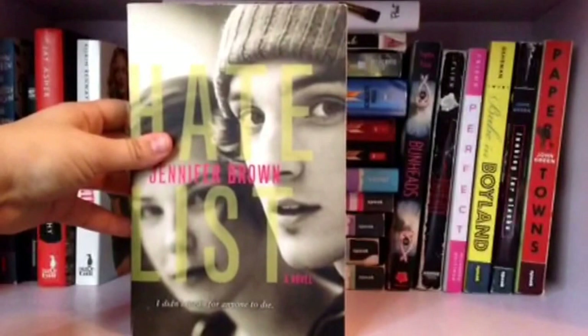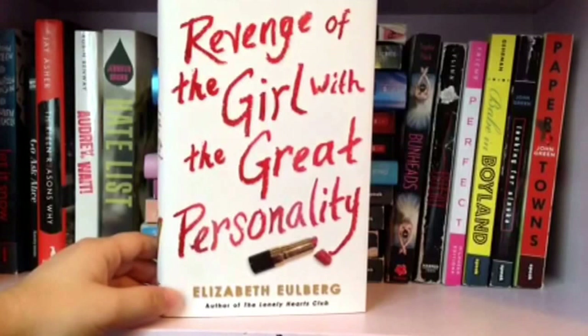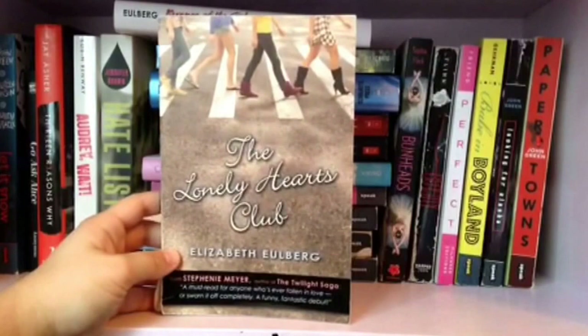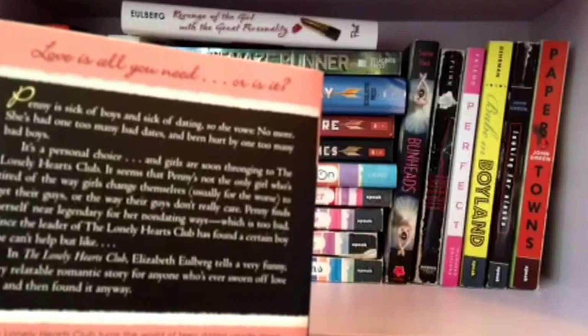Revenge of the Girl with the Great Personality by Elizabeth Eulberg. Next is The Lonely Hearts Club, also by Elizabeth Eulberg. This book actually got me liking the Beatles because I'd never listened to them before, but I read this and was intrigued by all the songs they talked about. The daughters are actually named after them — there's Penny, Rita, and Lucy. So I like this.